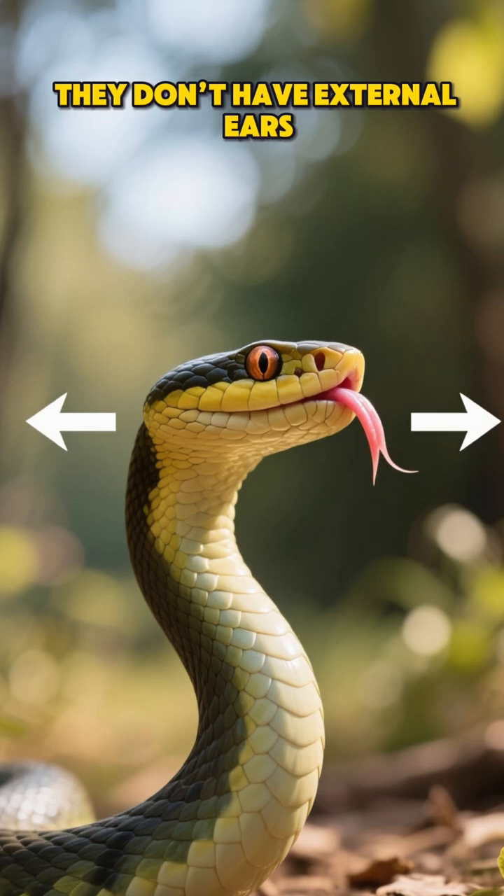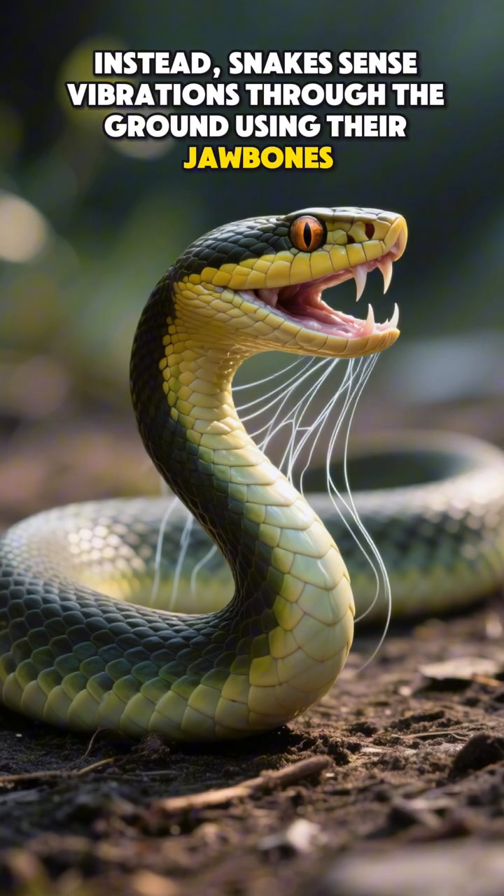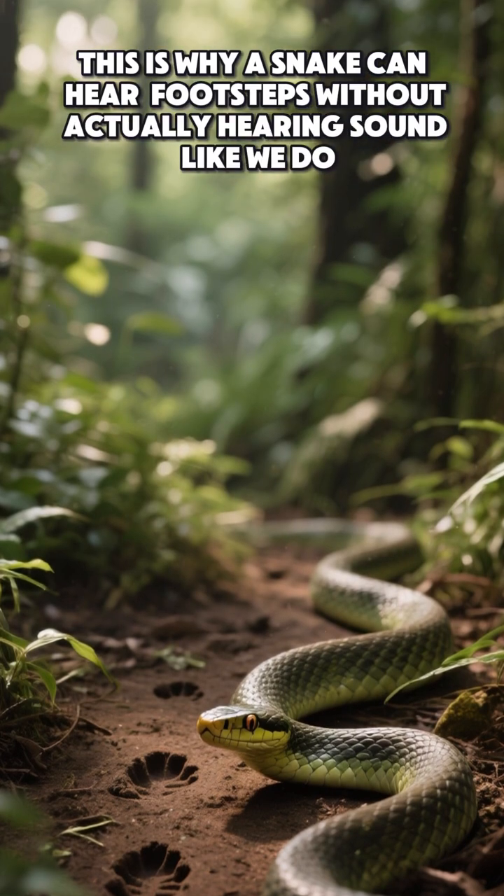They don't have external ears. Instead, snakes sense vibrations through the ground using their jawbones. This is why a snake can hear footsteps without actually hearing sound like we do.